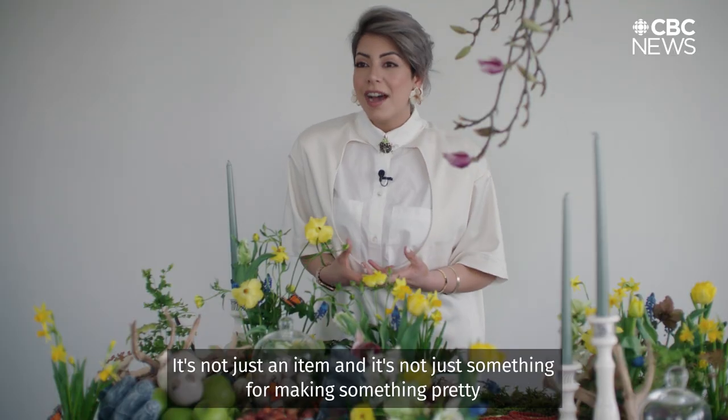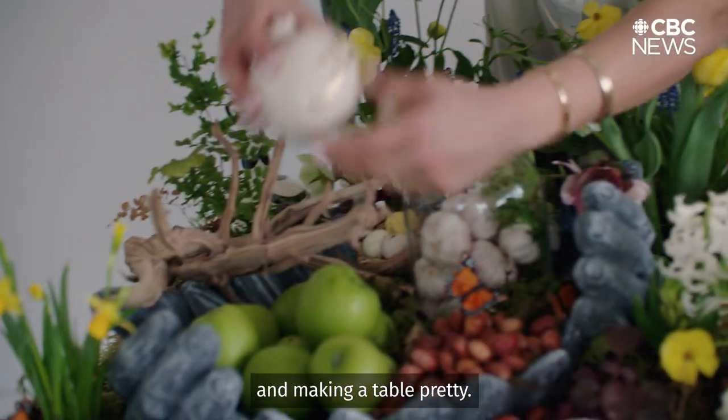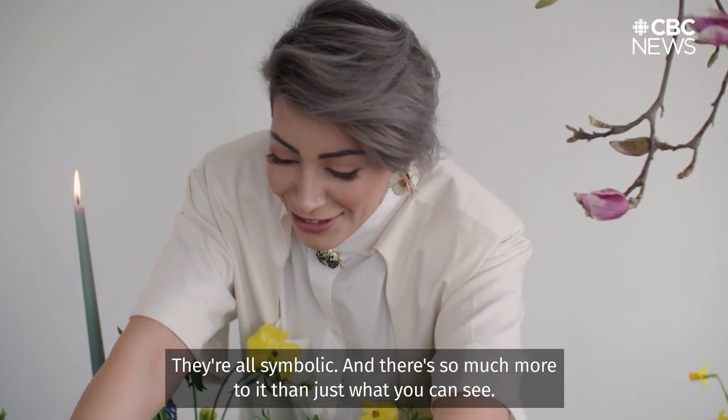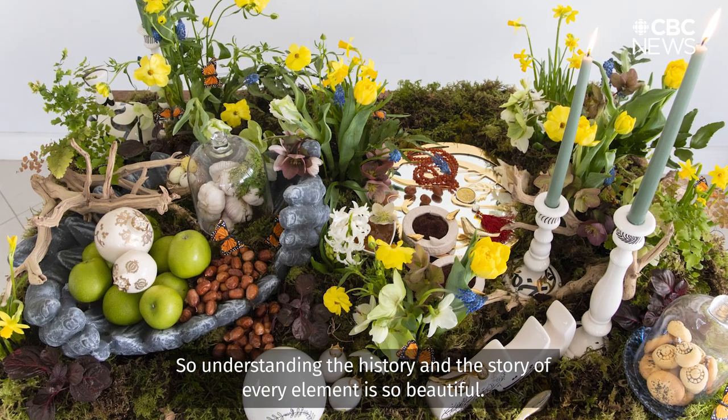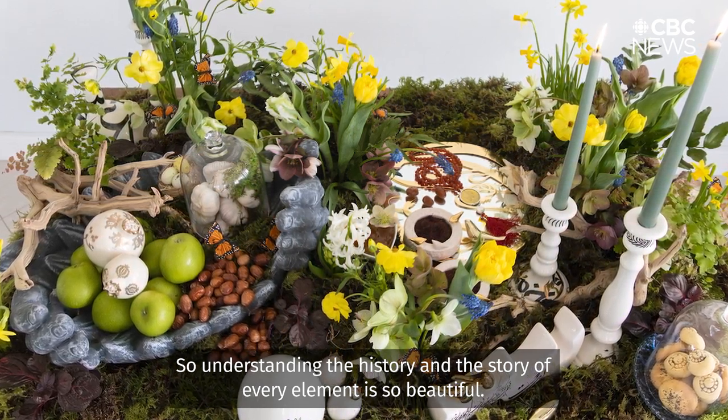It's not just an item and it's not just something for making a table pretty. They're all symbolic and there's so much more to it than just what you can see. So understanding the history and the story of every element is so beautiful.